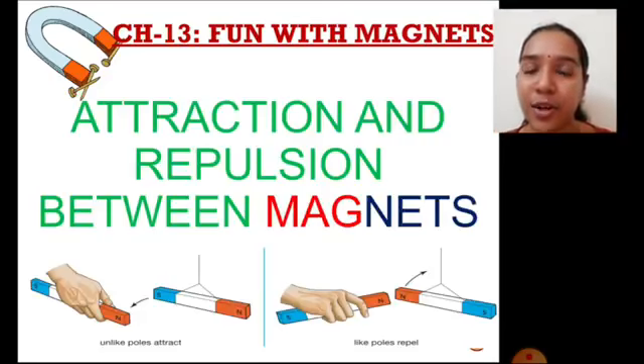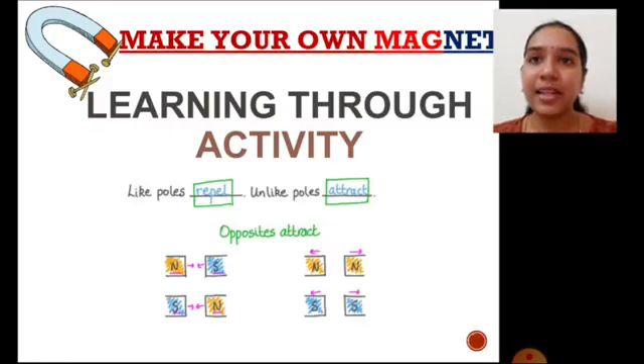Today, another concept we are going to learn in this chapter is attraction and repulsion between magnets. Magnets not only attract other iron objects but also attract each other and also repel or oppose each other. How and why — that we are going to learn now. The fact we are going to learn is: like poles repel and unlike poles attract, or opposite poles attract and same poles repel.